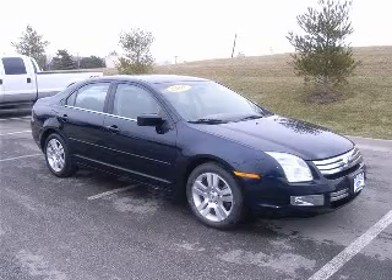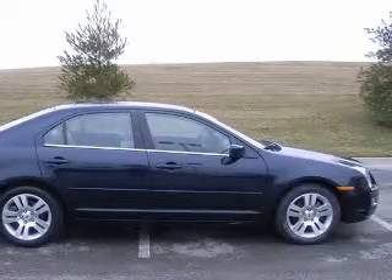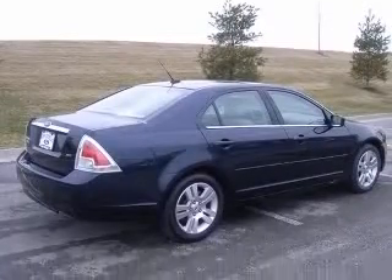Priced below retail. What a value. Less than 27k miles. You don't have to worry about depreciation on this impeccable 2008 Fusion SEL i4.